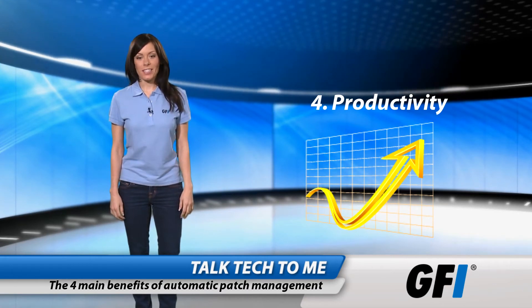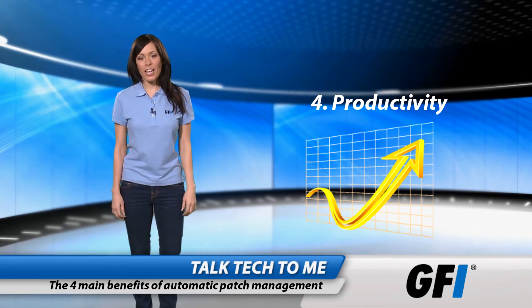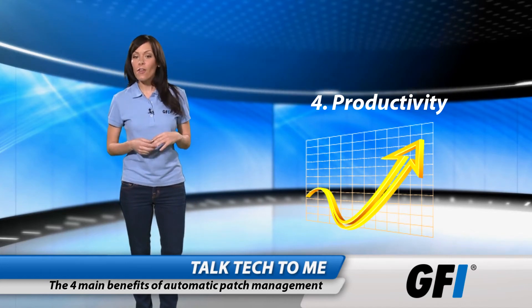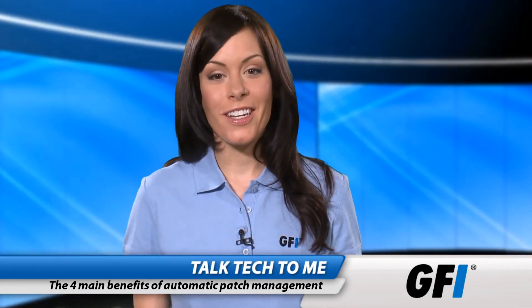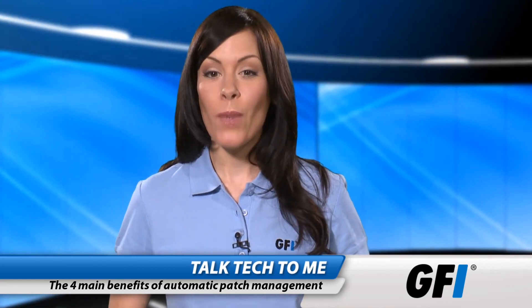Productivity has two distinct bonuses. The first is the improvement to the IT department from having an automated patch process. Having a reliable, secure system to provide automatic patching frees up technical resources for other mission-critical tasks. The other side of productivity is company-wide. Patches that improve efficiency, stability, and speed up processes will benefit everyone. Nobody likes it when the email or file server goes down. A fully patched server is much more stable than one that hasn't been patched — as long as those patches are soak tested on a test box first.